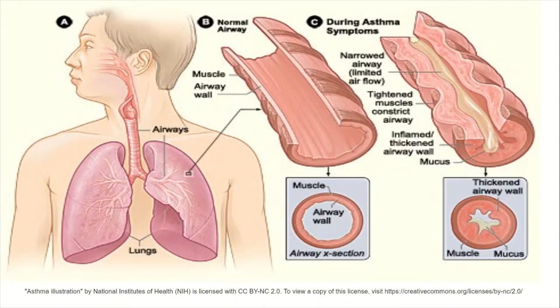Asthma is a respiratory condition characterized by inflammation, bronchoconstriction, and mucus production. An exacerbation is a severe case of asthma that can lead to hypoxic respiratory failure and/or hypercapnic respiratory failure. With hypoxic failure, the lungs are unable to oxygenate due to the bronchoconstriction, whereas in hypercapnic failure, the lungs are unable to exhale carbon dioxide.